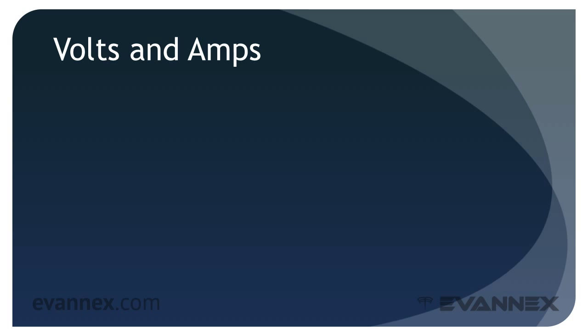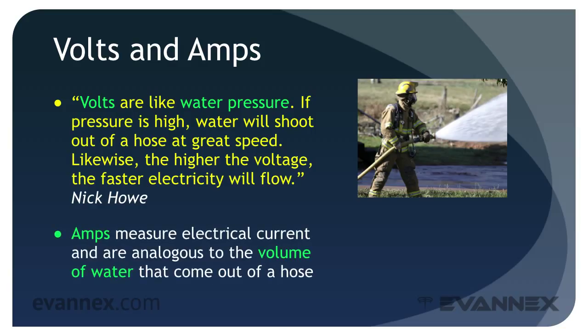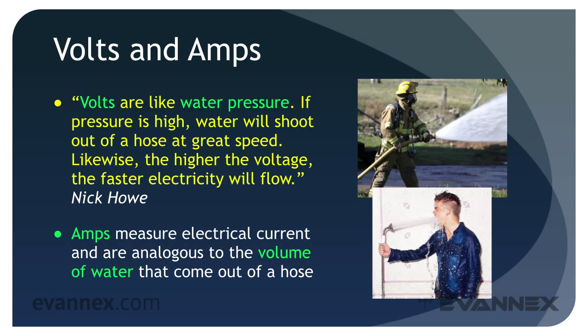So how does that happen? There are two electrical terms, volts and amps, that come into play. Nick Howe provides the following description: volts are like water pressure — if the pressure is high, water will shoot out of a hose at great speed. Likewise, the higher the voltage, the faster electricity will flow. Amps are a measure of electrical current and are analogous to the volume of water that comes out of the hose. The more amps, the more current is coming through a particular circuit, and the faster your battery charges.